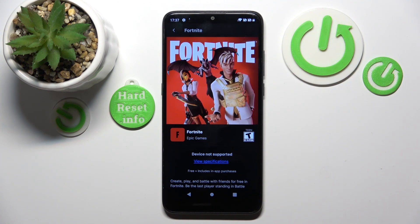And as you can see this device does not support Fortnite. So that is for this video, if you liked it please remember to leave a like and subscribe.